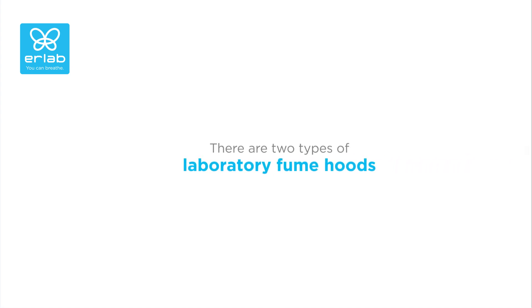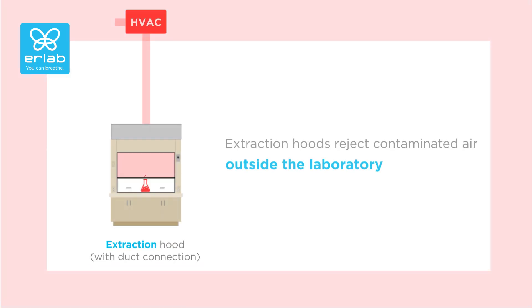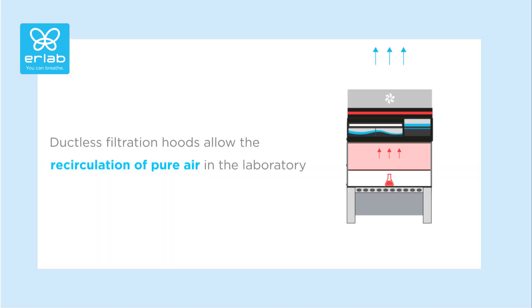There are two types of laboratory fume hoods: extraction hoods with duct connection and ductless filtration hoods. Extraction hoods reject contaminated air outside the laboratory. They require a supply of fresh air coming from the outside to be installed, but they are costly, polluting, energy consuming, and they cannot be moved.